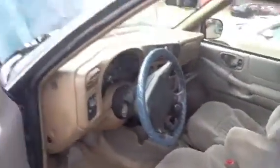If you're looking for some interior, it has very clean seats, dash is in great shape.